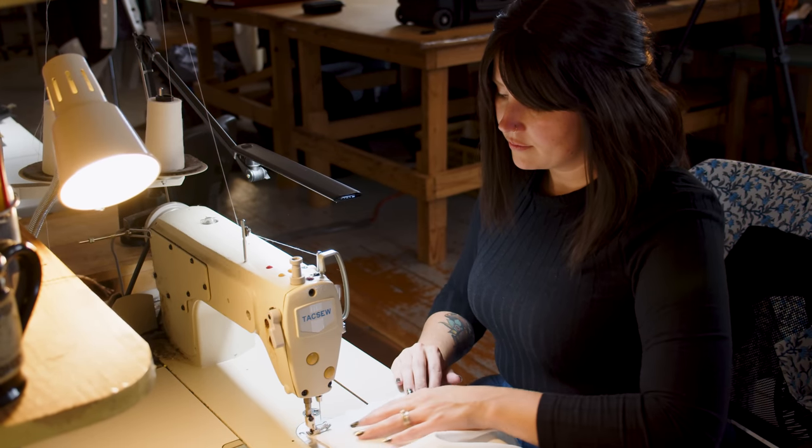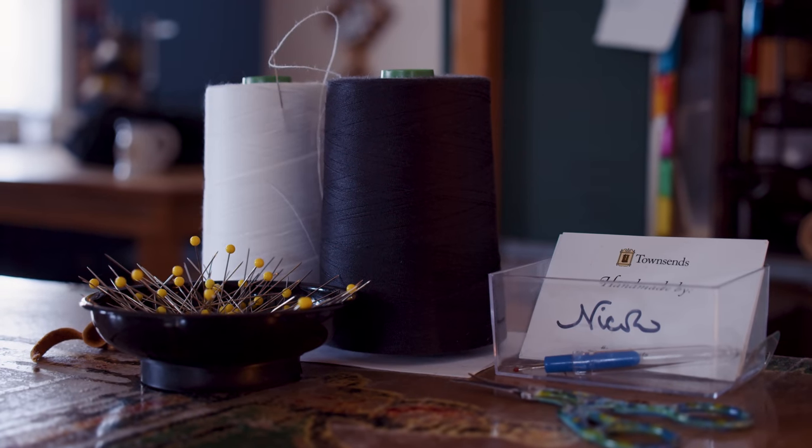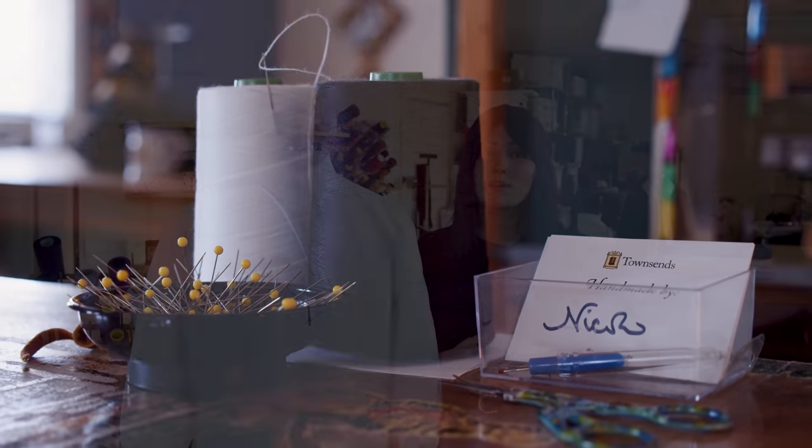Hi, my name's Nicole Kerr. I'm a seamstress here at Townsend's. I've been here for about eight years. I've been sewing basically my whole life, from the time I was five years old where my grandmother put a needle and thread in my hand to sew basic little pillows, until I could work my way into a sewing machine.